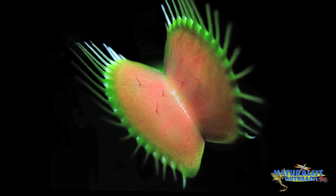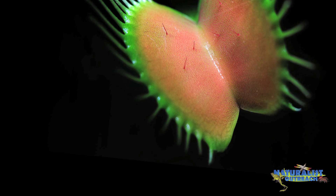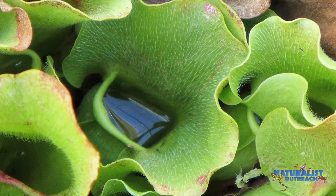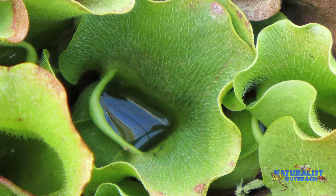Some carnivorous plants actually produce nectar. Venus flytraps secrete nectar on the rim of their traps with glands. Glands are special cells that make something like liquid, similar to how tear glands in our eyes make tears. Pitcher plants also have glands that secrete a trail of nectar leading up to the trap.